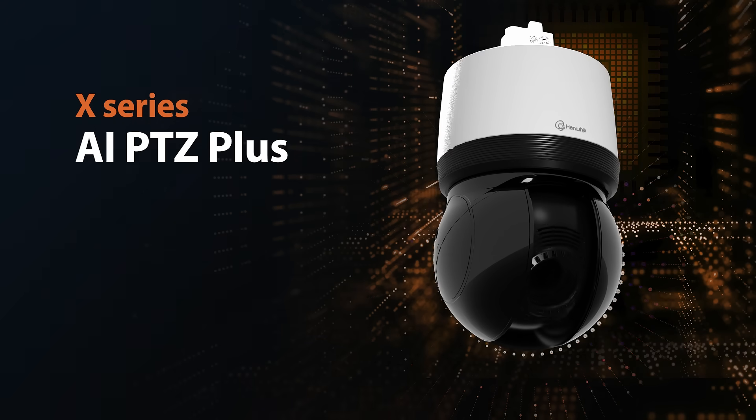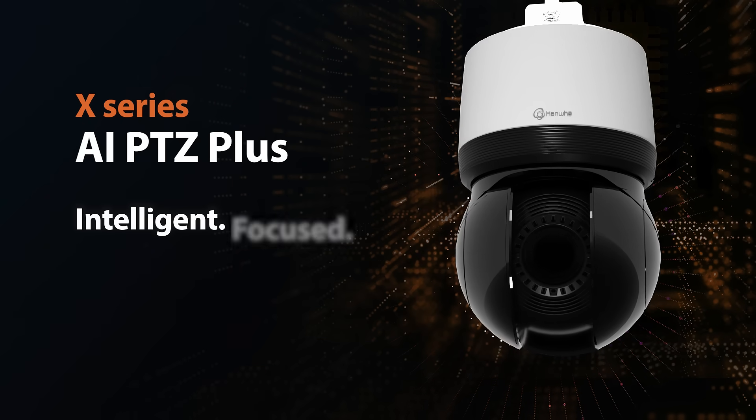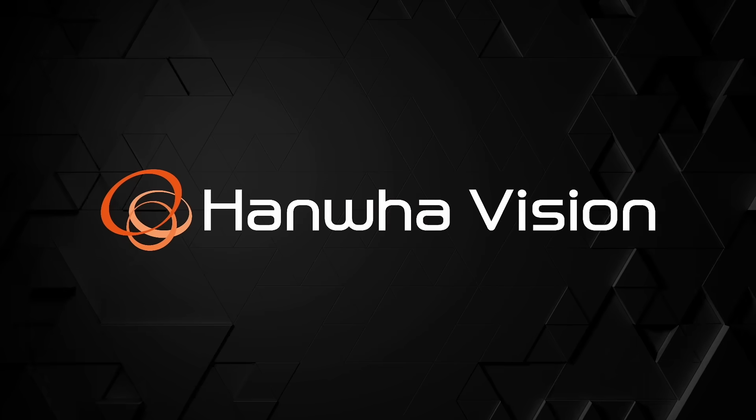AI PTZ Plus cameras. Intelligent, focused, and efficient. Only from Hanwha Vision.